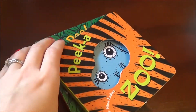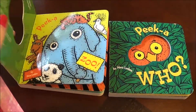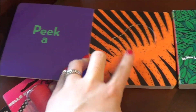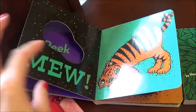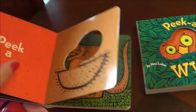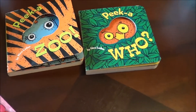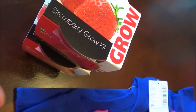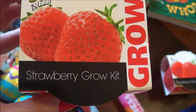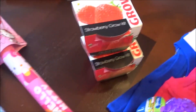I always have to get the kids a book for every occasion, so I got these two books — Peekaboo and Peekazoo. You open it and it has the big color Pikachu, then you open it and it's like 'mew' — it shows different animals and then tells you who it is. I got one for each of them. We also got these little strawberry grow kits, one for each kiddo, so they can plant something. We're doing a garden this year so it'll be nice to get them involved.